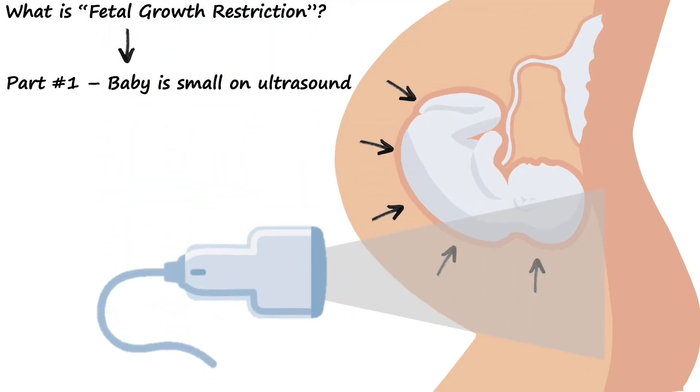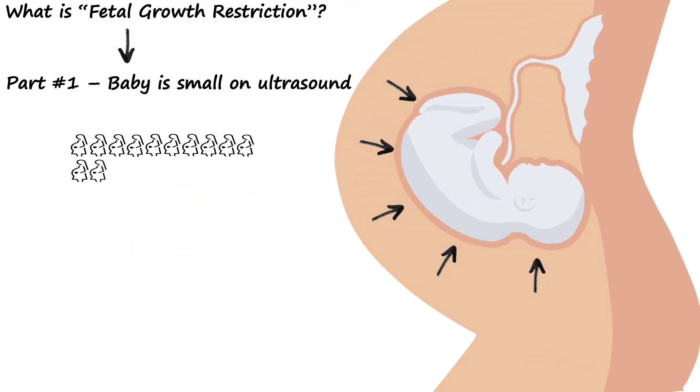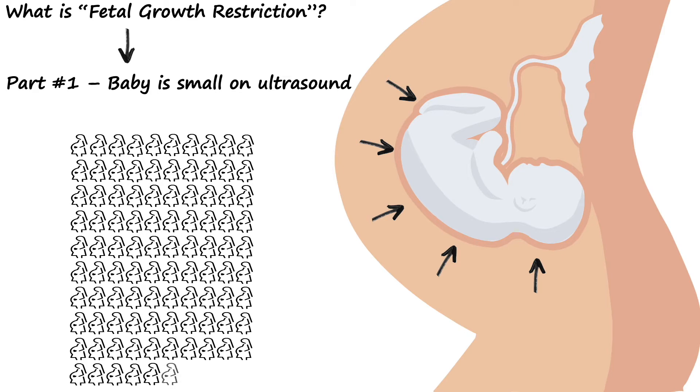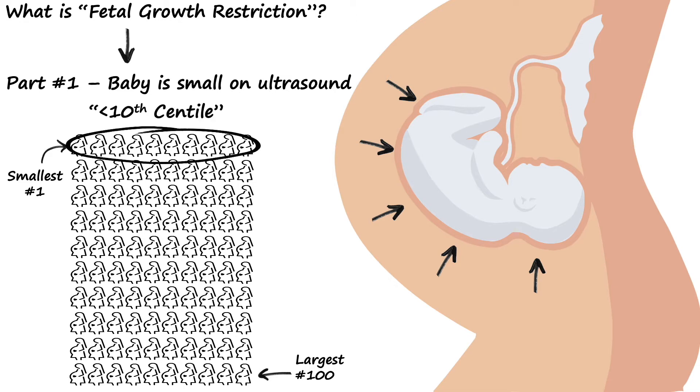But before we begin, what is fetal growth restriction? Well, there are two parts. Part one is that the baby is small on ultrasound — so small, in fact, that if we took 100 random pregnancies and lined them up from smallest to largest, growth-restricted babies would be somewhere in the smallest 10. In hospital, we call this being less than the 10th centile. We get particularly worried and call it severe when the baby measures as if it would be somewhere in the smallest 3.